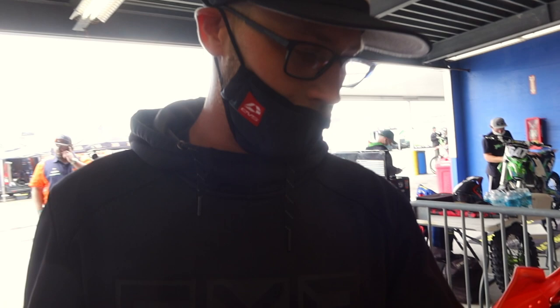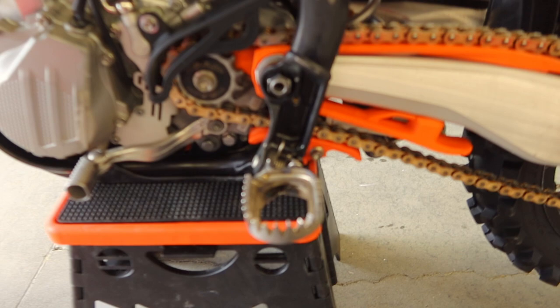We got some pro pegs on here, the mud edition obviously. You can tell there's a cutout in the middle so it clears the mud.